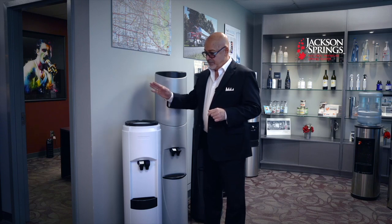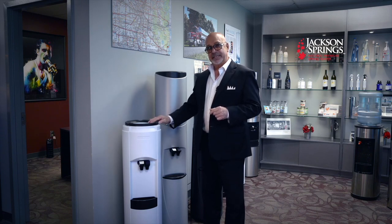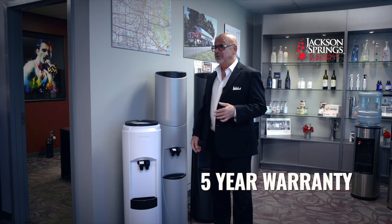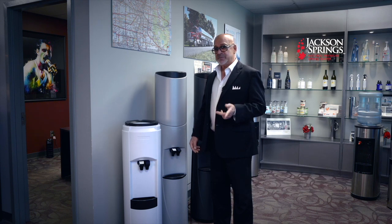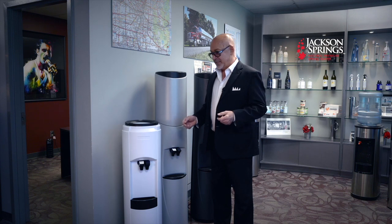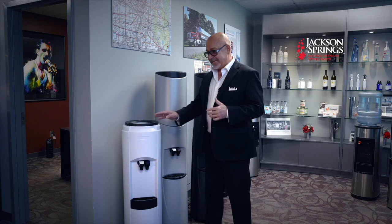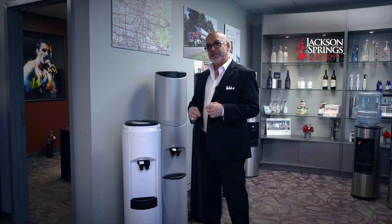We've sold this cooler line, made in Canada, for the past 19 years. These water coolers have a five-year warranty, which is exceptional for a $300 appliance — especially from a company that's made only water coolers throughout their entire history. Many people get 10 to 15 years out of them.